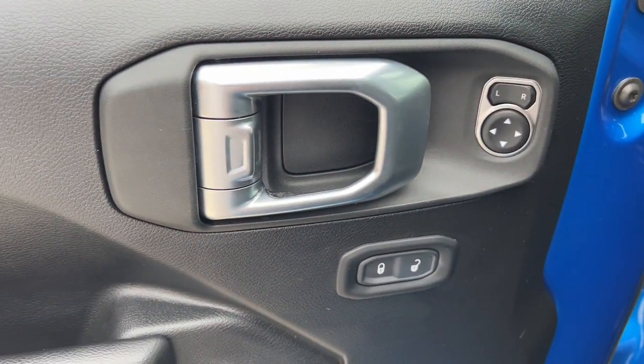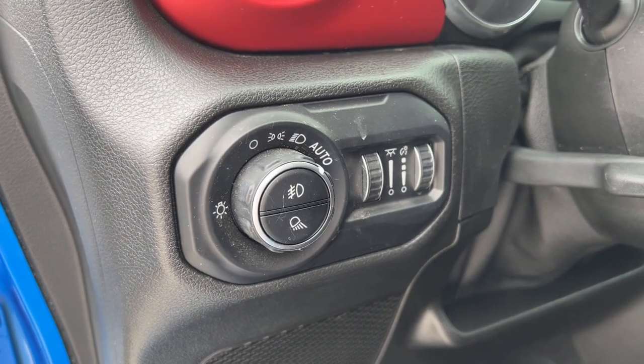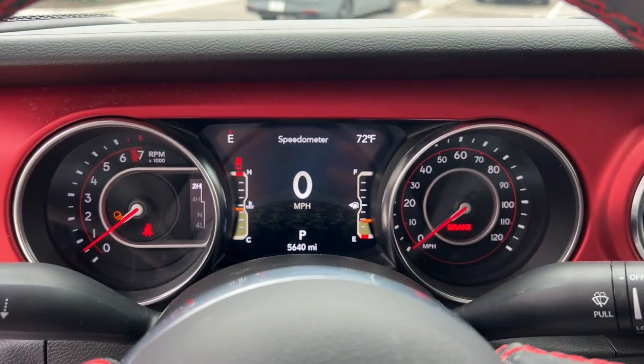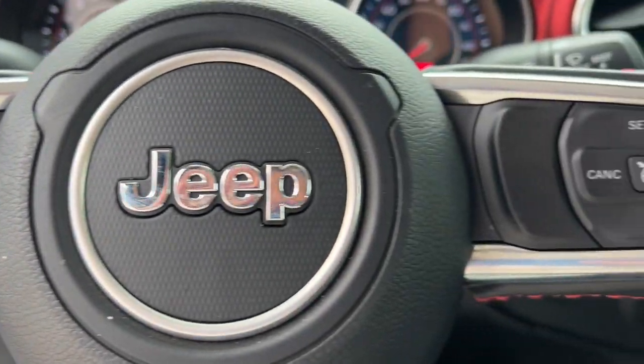The following are some of this vehicle's highlighted options: keyless entry, 4x4, fog lamps, V6 cylinder engine, heated mirrors, satellite radio, remote engine start, backup camera, iPod and MP3 input, and electronic stability control.